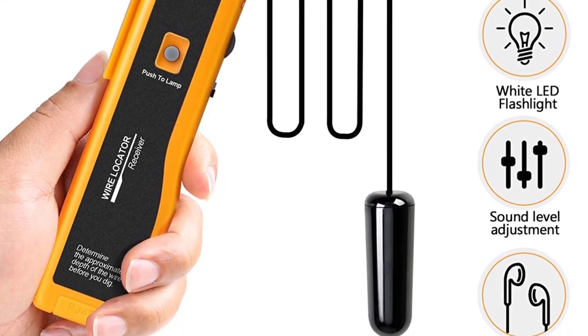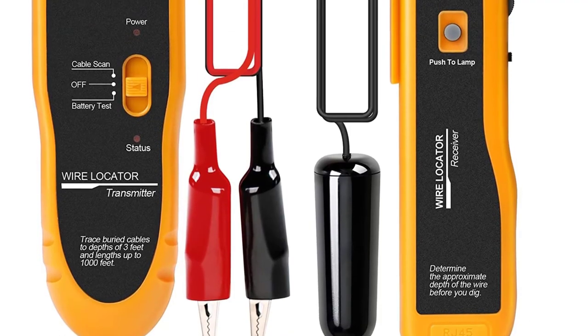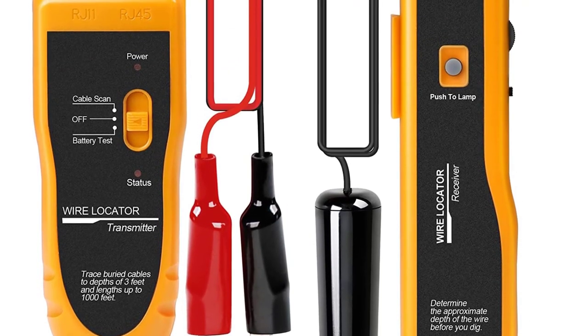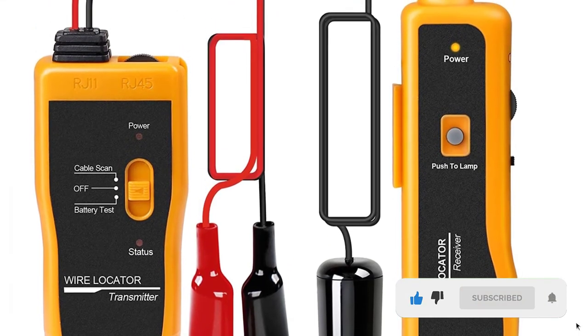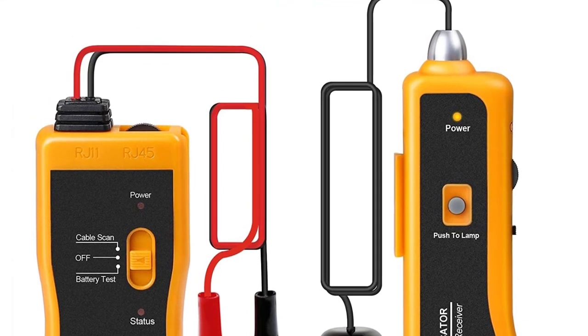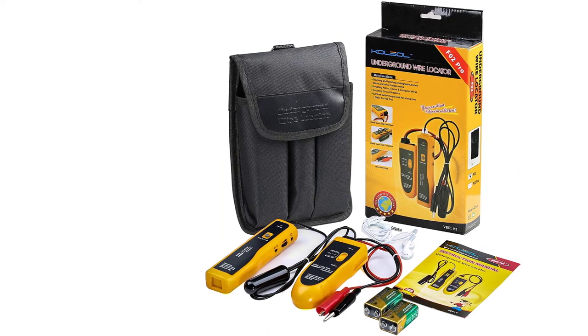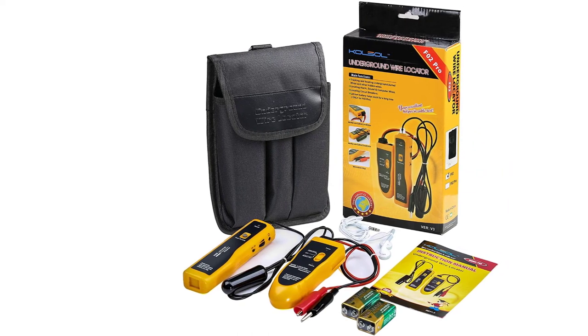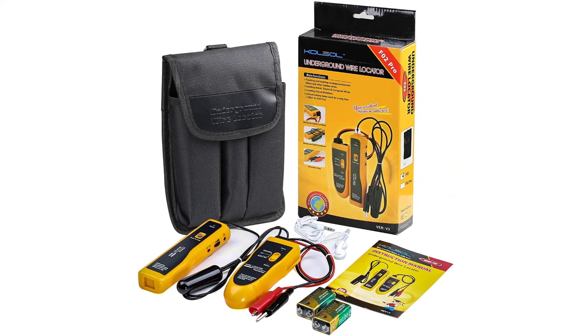If you are working on a project where you need to discover different types of buried wires, this tool will efficiently ease up everything. The underground wire locator can trace up to three feet deep and one thousand feet in length. It is a wired detector that suits the needs of small projects efficiently, and can locate wires with less than 24V.